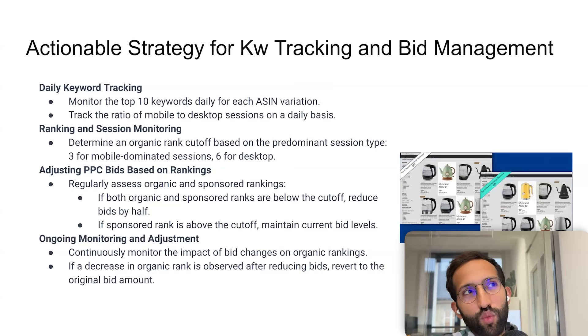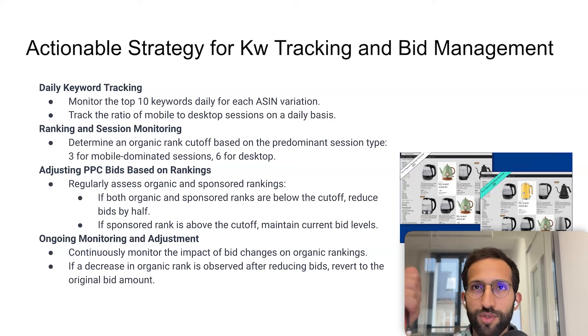Now let me present one of the strategies I recommend for keyword ranking and bid management — the one we implemented within the software. You can do it in different ways, but this is one approach. First, it starts with daily keyword tracking: you need a system that monitors daily your top keywords for each ASIN variation — both sponsored and organic.